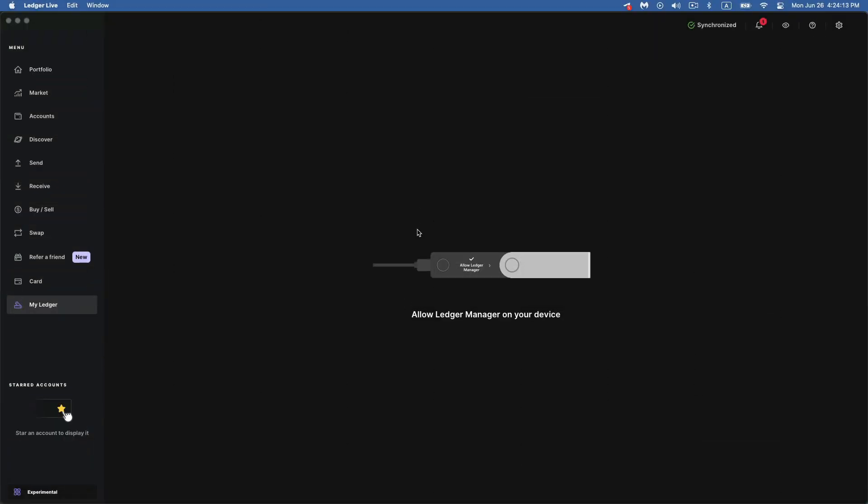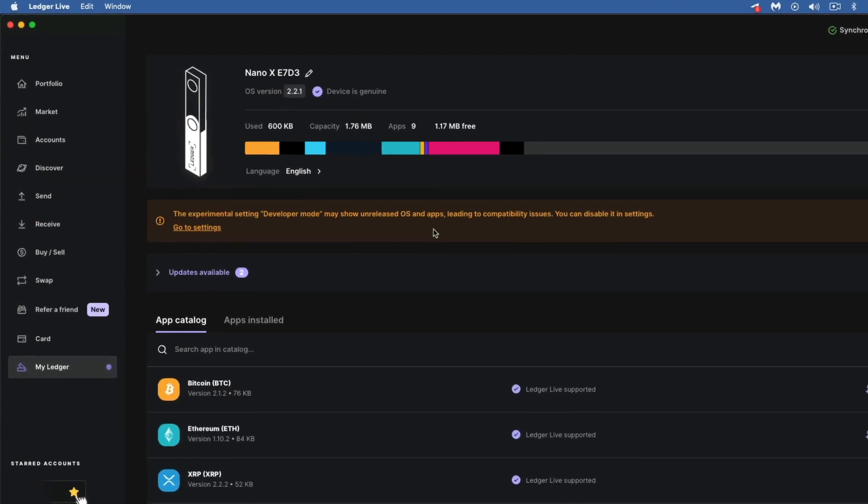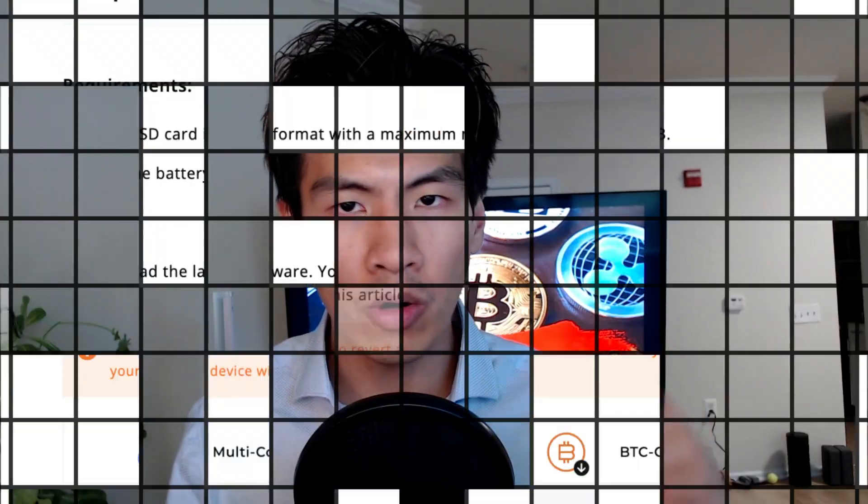The firmware upgrade for the Keystone is a pain, but it's also a good thing because it requires deliberate action. Unlike Ledger, which basically forces you to upgrade through Ledger Live, with the Keystone you have a choice — you need the micro SD card, you download the file, and you do it manually. I'm neutral about it, but it does give me a sense of optionality that Ledger didn't.